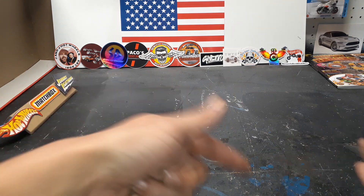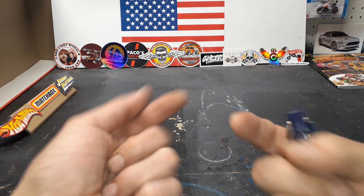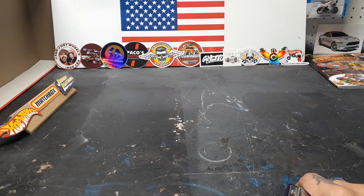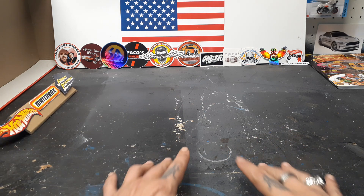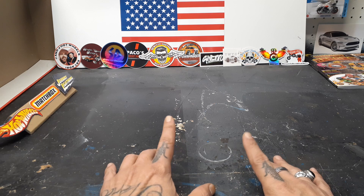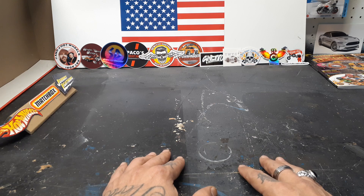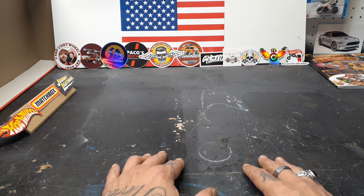I'd like to thank all my family, friends, supporters, and subscribers — that means you — and all the collectors, customizers, content creators, and community. How's everybody doing? Man, I was going to wait to film this video, but I was excited. I found some little cool cars. It's not often I find stuff at Walmart, so let's get into what I found.